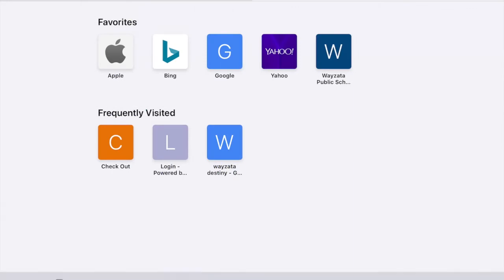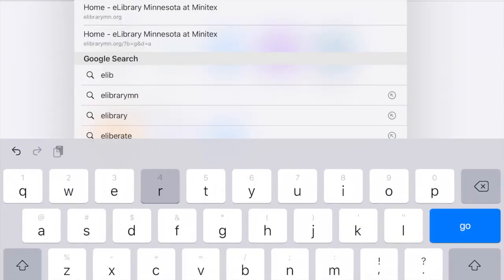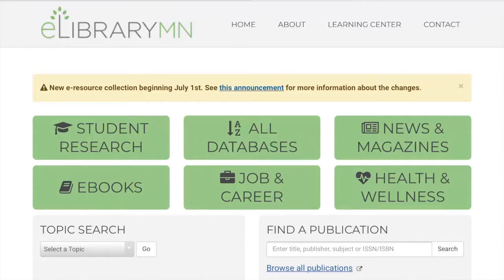Now, if you can't find a book, a good thing you can do is go to the eLibraryMN databases. We're going to type in eLibraryMN.org, and that'll take us to this neat little home page here.